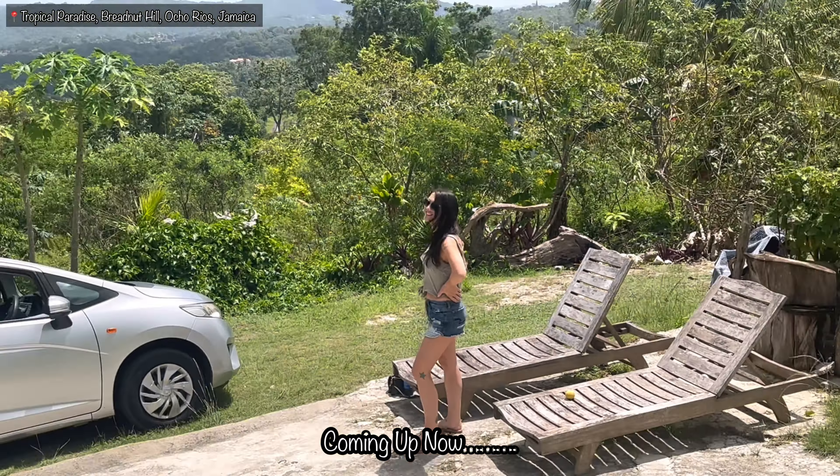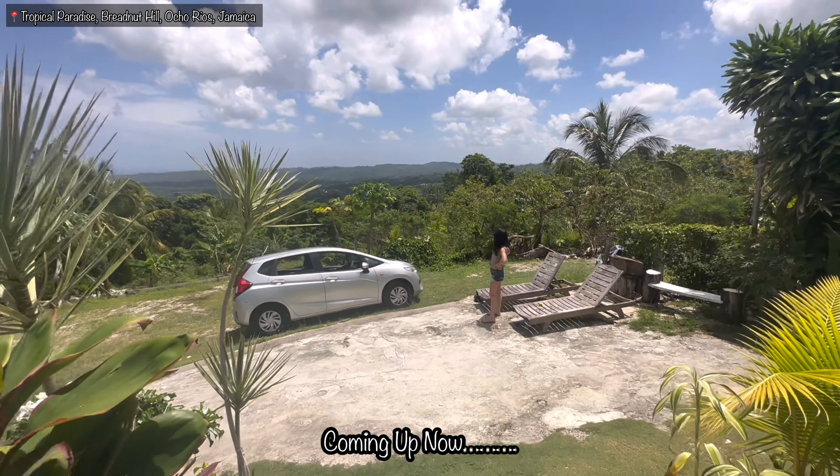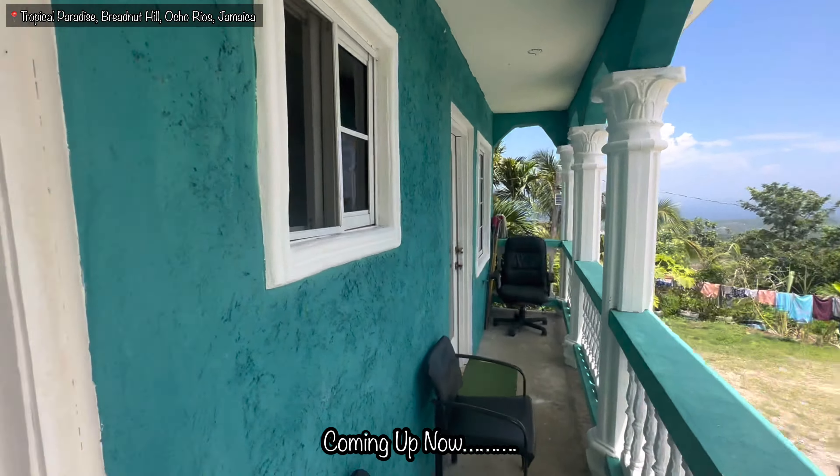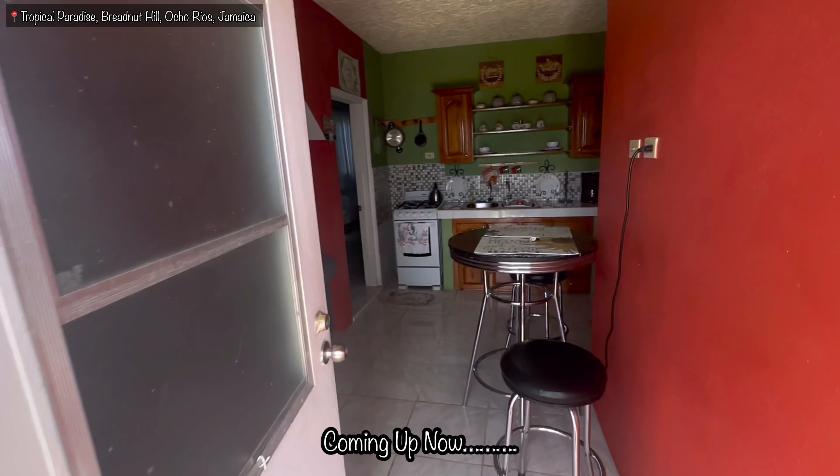There's Lisa looking all beautiful again, getting some sunshine. All right, so we're checking out right now guys, we're leaving, but I just thought I'd give you a quick tour of the place.